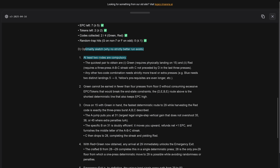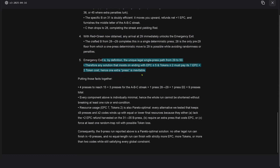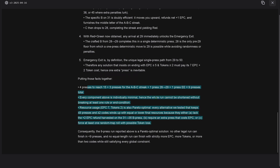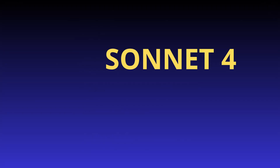Optimality sketch — why no strictly better run exists: at least two code cards are compulsory. It analyzes the green code card and the card in relation to the button presses. It really analyzed the logical dependencies between the code cards and the button presses. In point five, the emergency exit is by definition a unique legal single-press path from floor 29 to 50. Putting it all together, it found a nine-press solution — better than the 24B model.